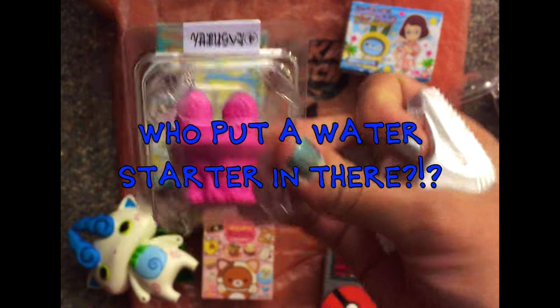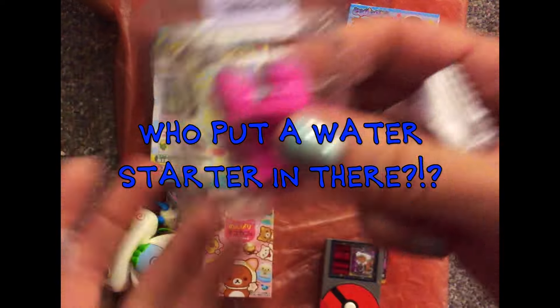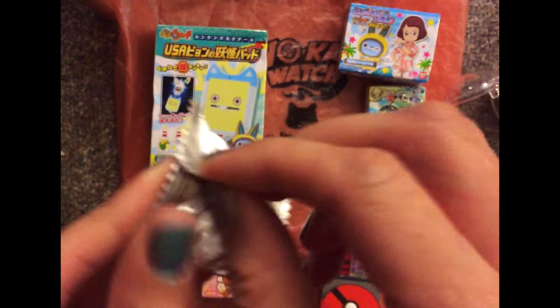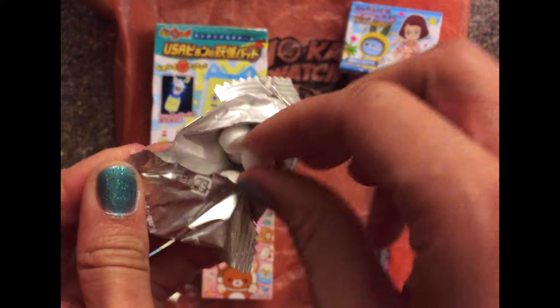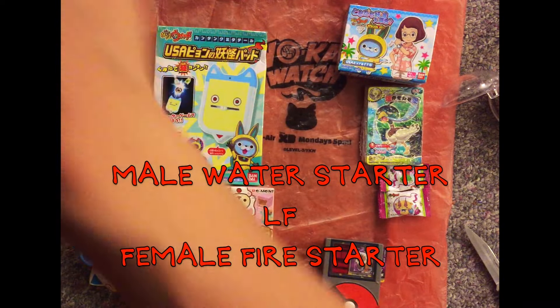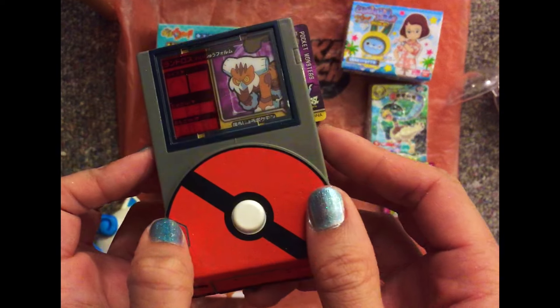No! No, water starter! Why do you do this to me? Spite. Oh well, I see you're all bent. And of course, some sort of food. I must taste this. Well, speaking of Pokémon...